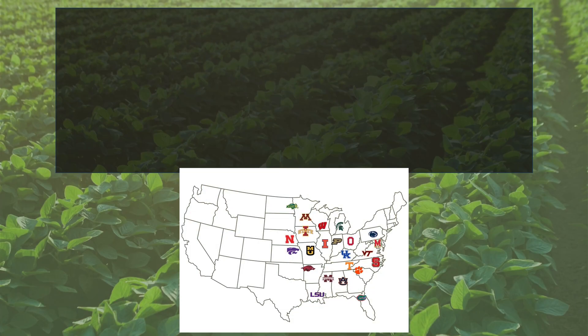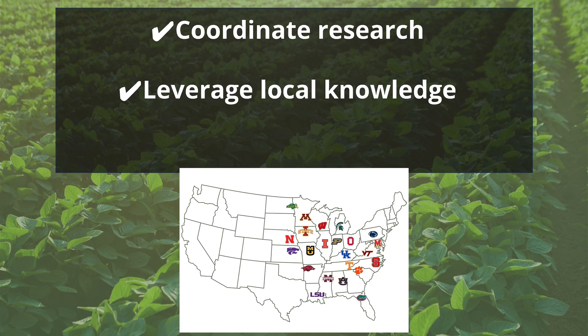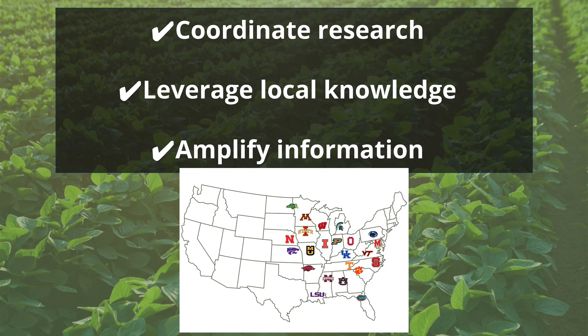We deliver value back to U.S. soybean farmers through coordinated research, leveraging our local knowledge for national extension impact, and amplifying the reach of checkoff-based information.